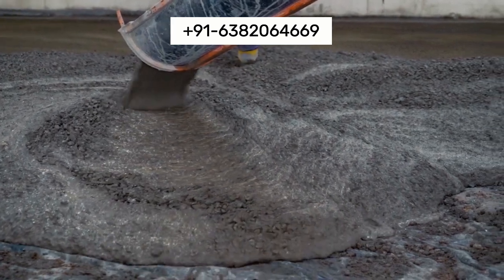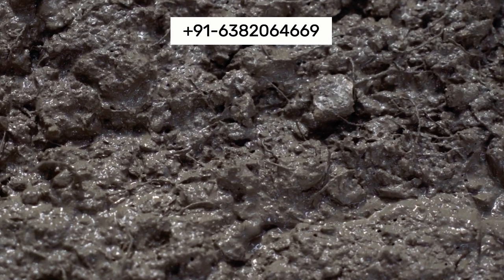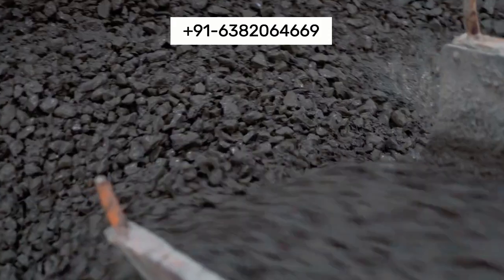Our concrete flooring offers a cost-effective solution with a high return on investment, combining affordability with durability and longevity.